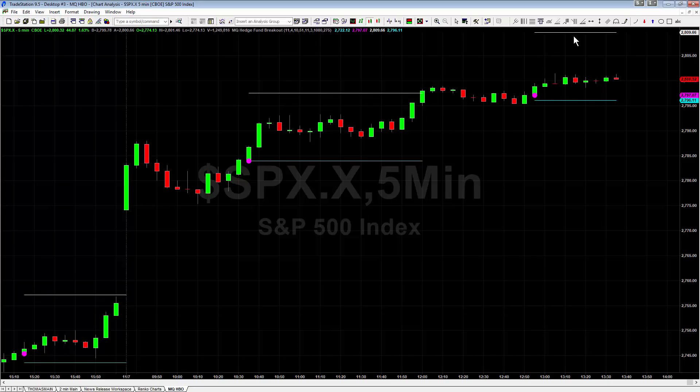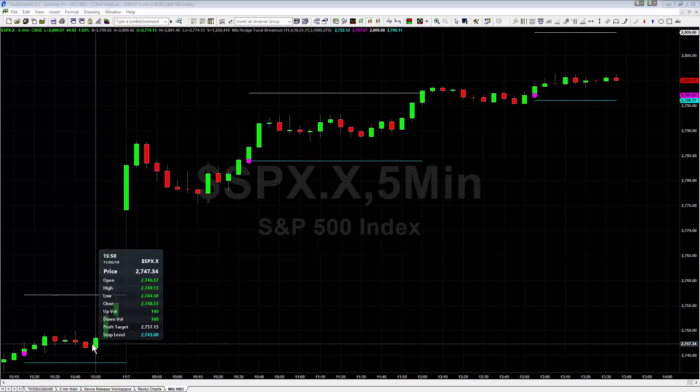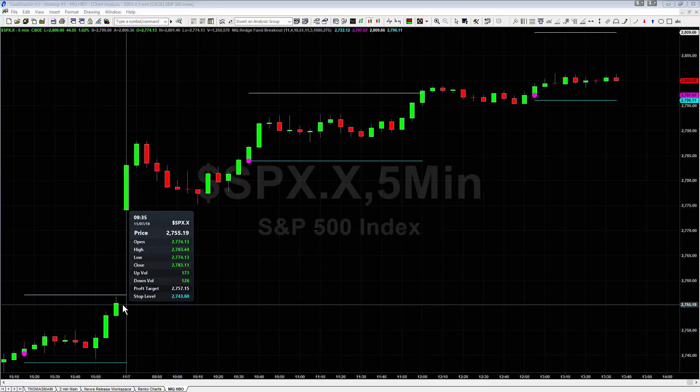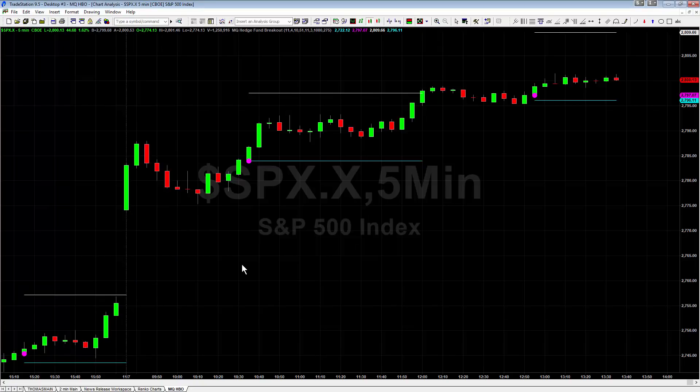You have your stop in place and your target set, and you'd just be waiting. That being said, today, with how far we've already moved — the SPX from yesterday is up about 50 points or so — because we're already up about 50 points, you want to be careful. We're pretty extended on the day. So this is one I'd probably say go ahead and close that early and not hold it, because the market's already played out most of its strength.